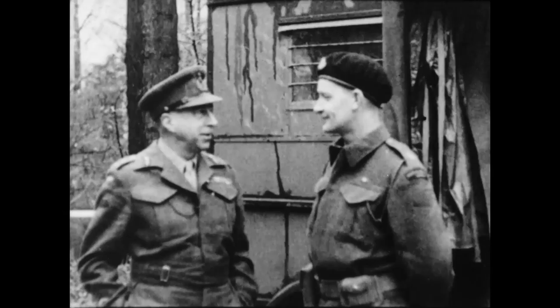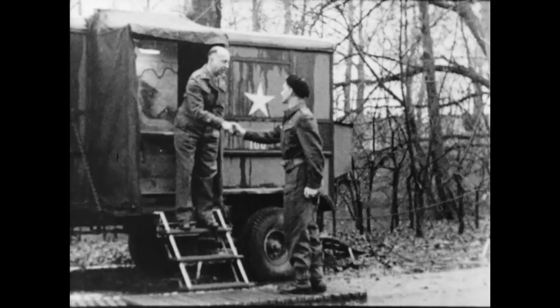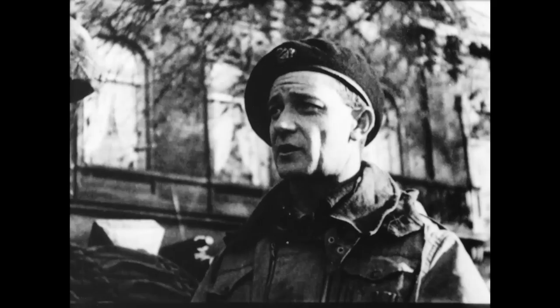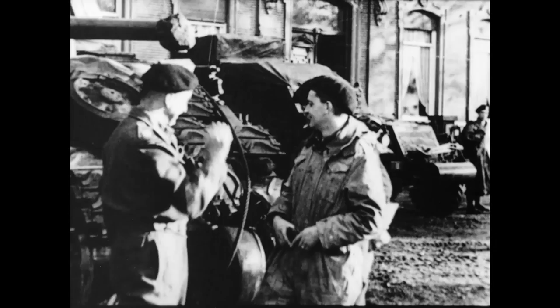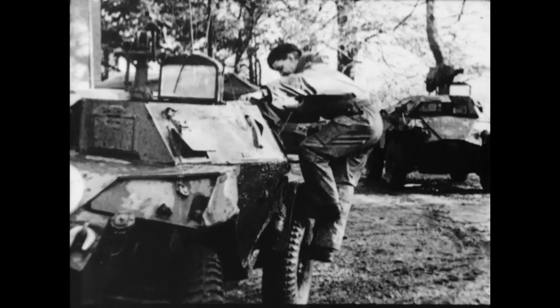Still another Canadian has been awarded that most coveted of all decorations, the Victoria Cross. Major David Currie of Moose Jaw, Saskatchewan is the recipient of the honour. General Crerar congratulates him on receipt of the good news. Major Currie is a squadron commander of an armoured regiment. He is decorated for the outstanding part he played in the Saint-Lambert-sur-Dive offensive. This opened the last phase in the drive to close the Falaise Gap. Standing his ground despite fierce counterattacks, he advanced to invest his objective. By this time, every officer of his small force had been killed or wounded. His conduct will forever be an example to the entire Canadian Army.